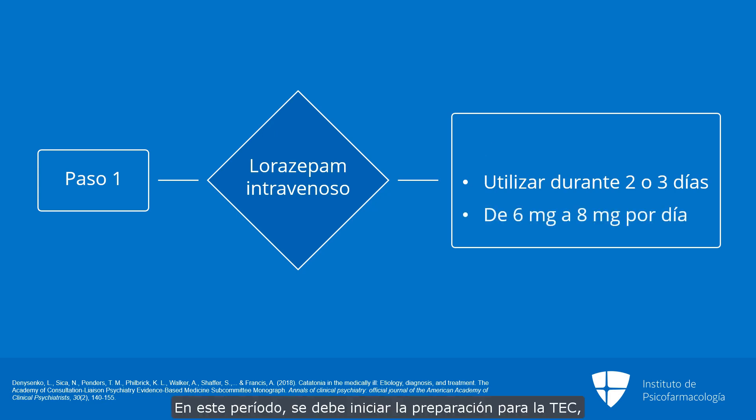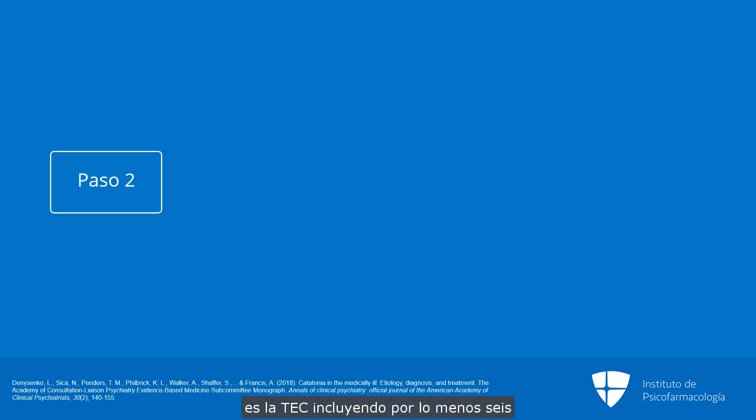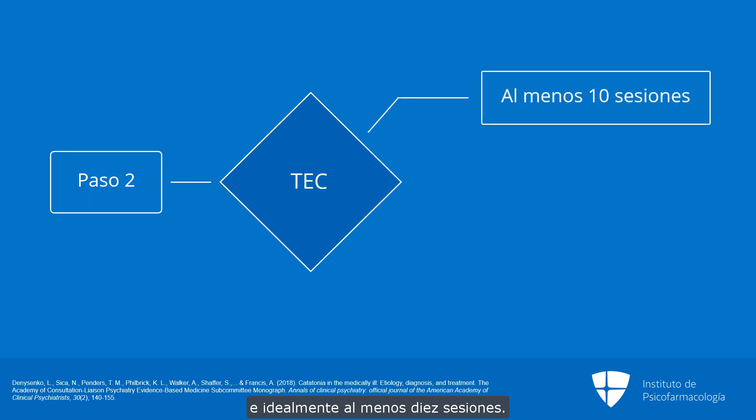During this time, workup for ECT should begin, including discussions with the family and any legal steps necessary to initiate that process. The second step in the algorithm is a trial of ECT for at least six and ideally at least ten sessions.